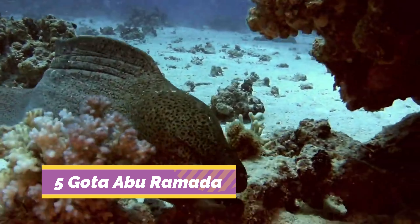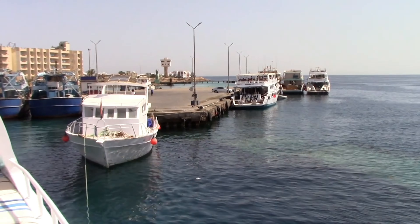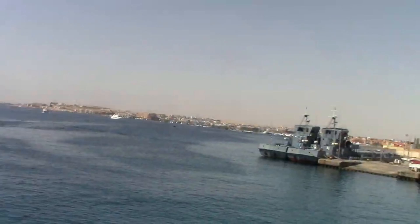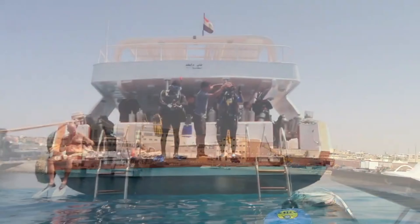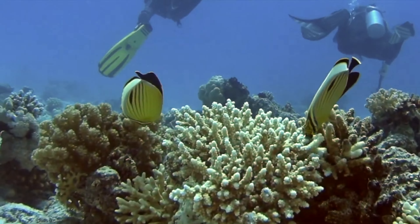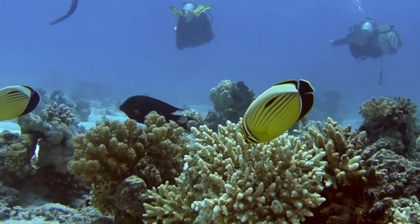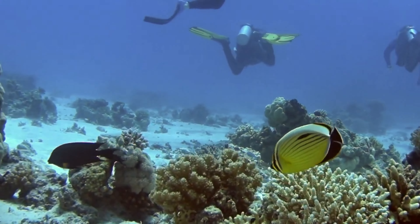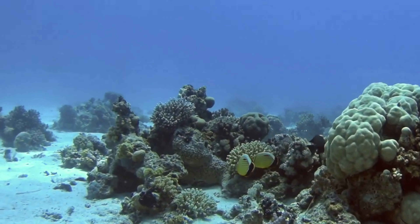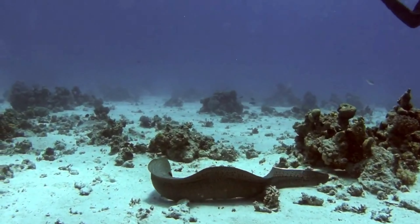Number 5: Diving at Gota Abu Ramada. Also known as the aquarium, Gota Abu Ramada is a dive site with huge amounts of marine life and a coral garden of pinnacles. One of the most popular dive sites near Hurghada, it is used by many dive operators as a training dive site for novice divers. If you're in Hurghada to learn to dive, you will likely be spending some time here. For more advanced and experienced divers, the huge variety of sea life is the main attraction. Triggerfish, lionfish, and clownfish are always whizzing through the ethereal blue waters here, and many divers also manage to glimpse the resident eagle rays.